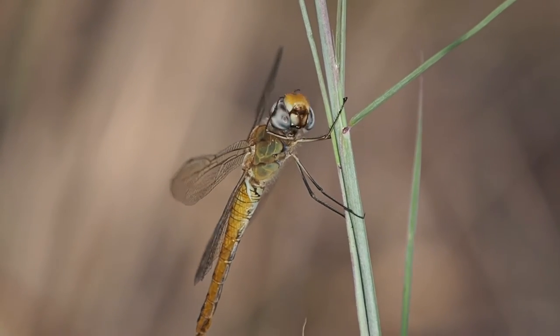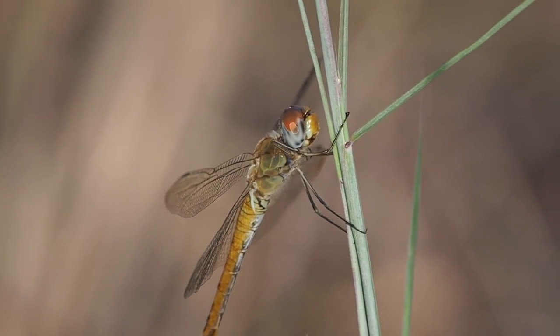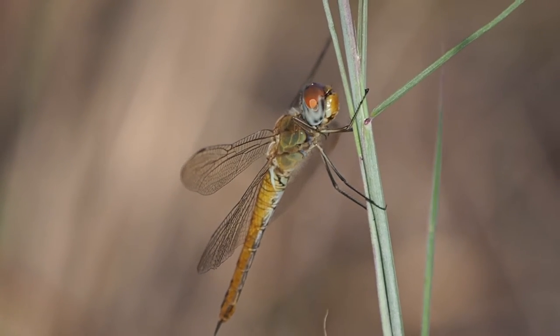It's pretty cool seeing this one rotate its head around. It seems to be cleaning off its eyes with its front legs.